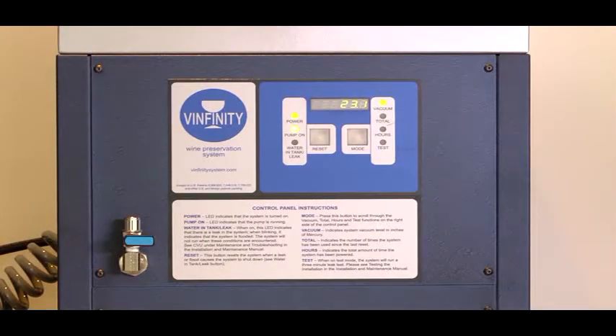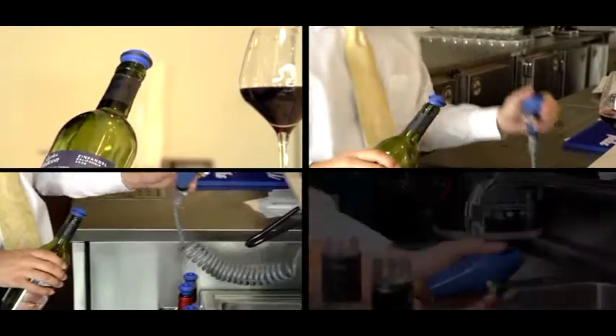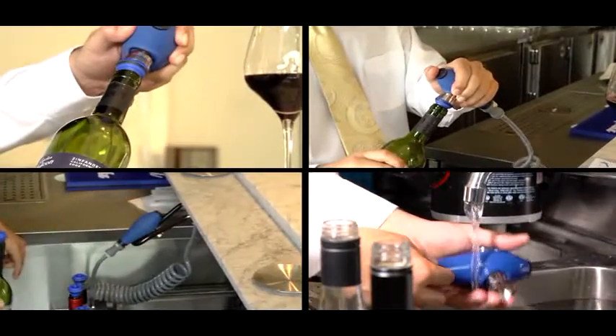Vinfiniti is scientifically sound, practical and cost effective. It can keep wine fresh for up to three weeks, is easy to use, offers unlimited bottle capacity and requires little maintenance.